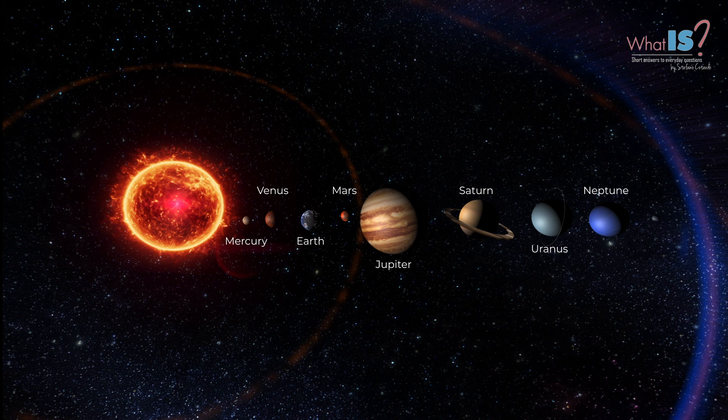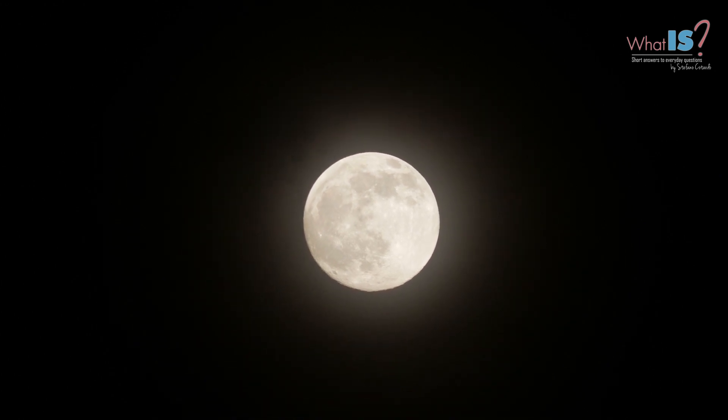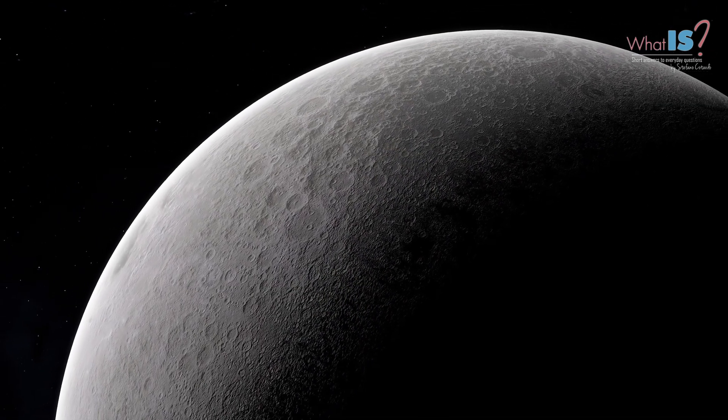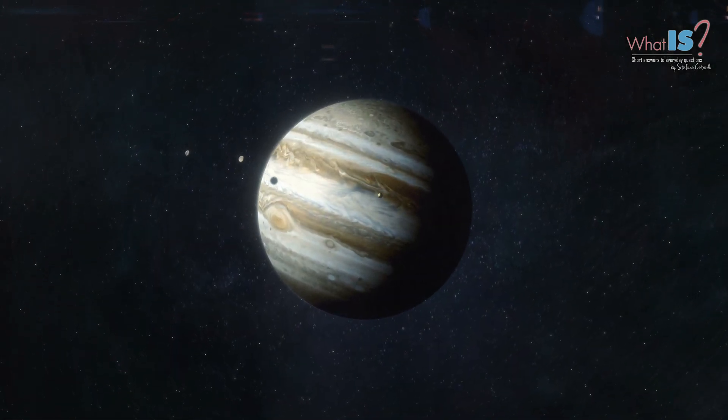In addition to the planets, there are many other objects in the Solar System. The most well known of these are the moons, which are bodies that orbit around planets. For example, Earth has one moon, and Jupiter has many moons, including the four largest ones, known as the Galilean moons.